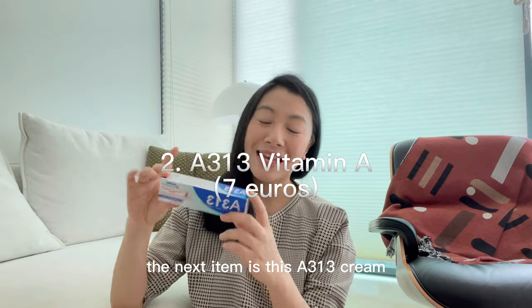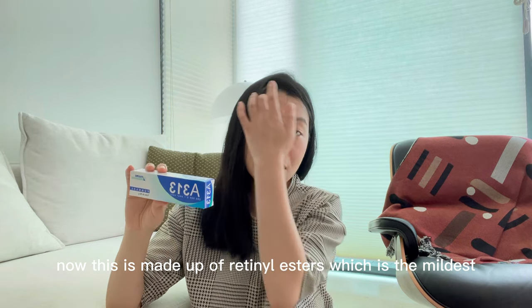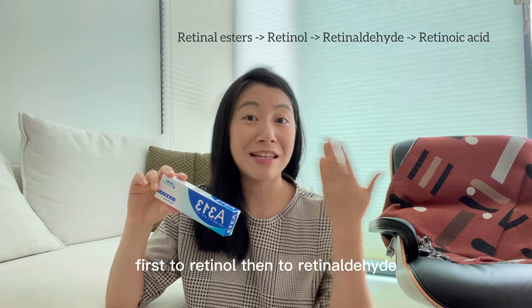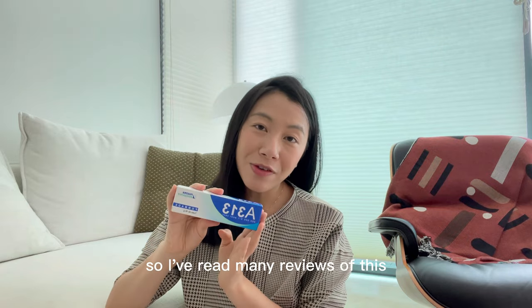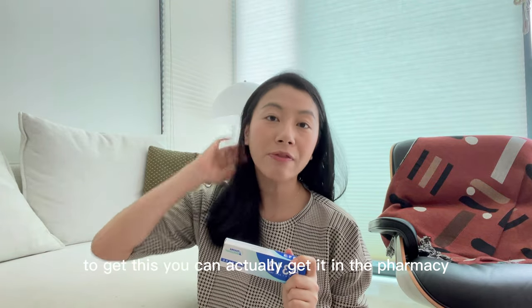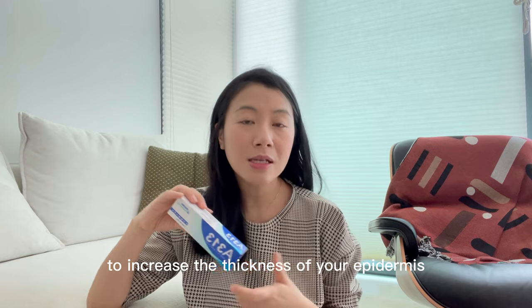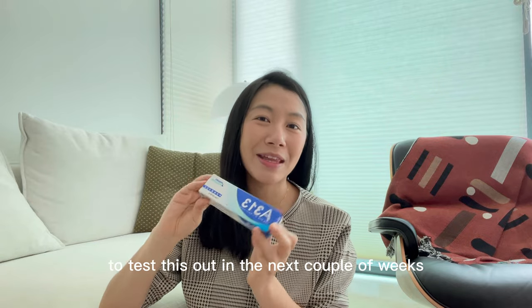The next item is the A313 cream. This is 7 euros and it's a cult favourite — I was really excited to try this. It's made up of retinol esters, which is the mildest form of vitamin A, and it needs to be converted three times when applied on the skin: first to retinol, then to retinaldehyde, and then finally to retinoic acid, which is the active form of vitamin A. It helps to increase the thickness of your epidermis, stimulate collagen production, and reduce fine lines and wrinkles. You do not need a prescription to get this.